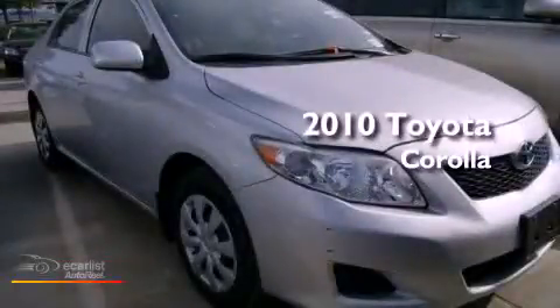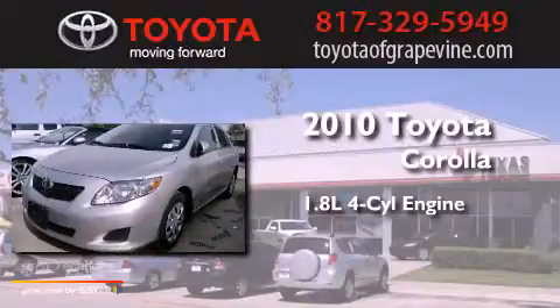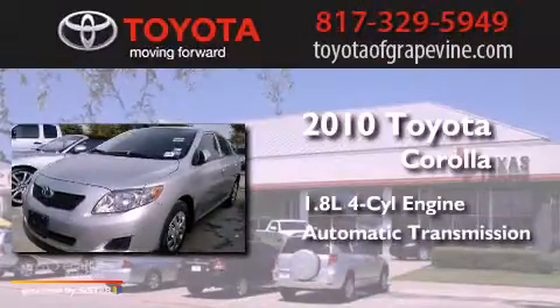This is a 2010 Toyota Corolla. It has a 1.8-liter, four-cylinder engine and an automatic transmission.